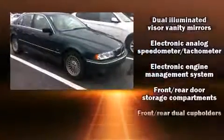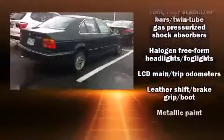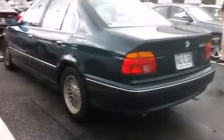Safety features include dual front impact airbags, traction control, a panic alarm, and four-wheel disc brakes with ABS. This car was designed with safety in mind, allowing you to drive with even greater assurance.